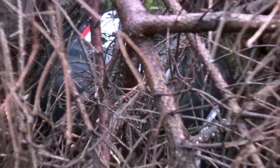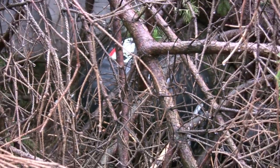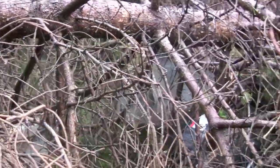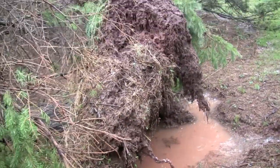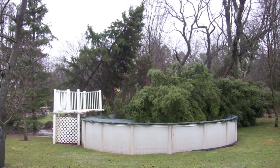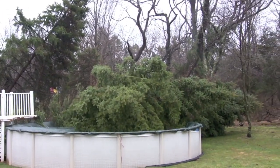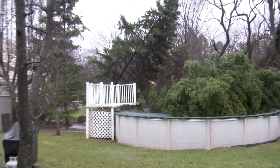If you look really close, you can see a pool filter in there somewhere. And there's the root of the problem — literally. A little more perspective: pine tree swimming bandits. Until next time! I'll see you next time.